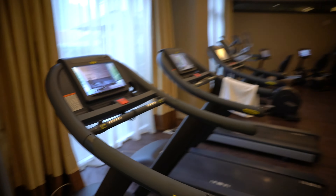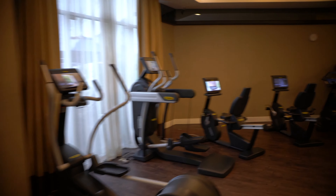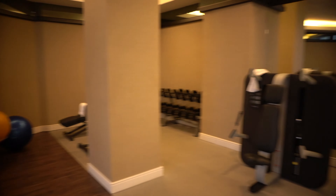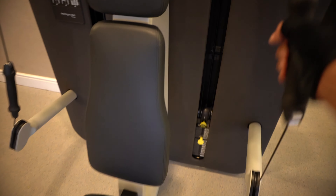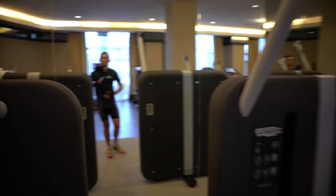There are three running tracks, two bicycles, three weight stations, and a gym ball. The weight machine is very advanced and nice. The chest machine is very nice as well — when you use it, there's not much noise. There are just two benches. Overall, it's a very decent gym where I can do a good workout to burn off my belly fat.